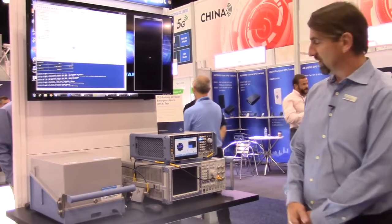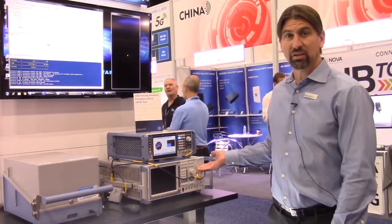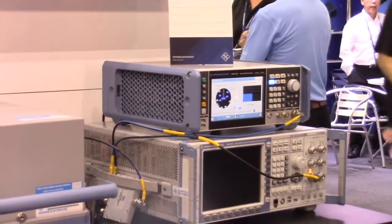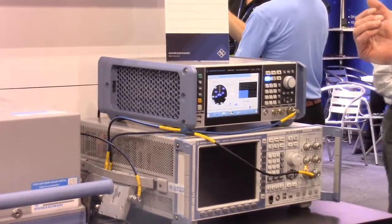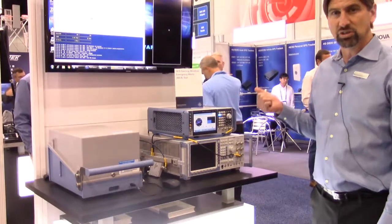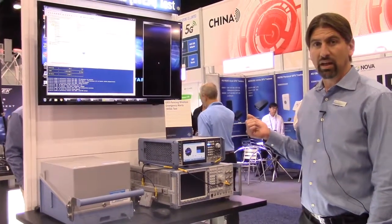What we have here is a CMW500, a network emulator that emulates LTE, WCDMA, GSM, even CDMA, and an SMBV100B which emulates GNSS satellite constellations including GPS, GLONASS, BEIDOU, and GALILEO.